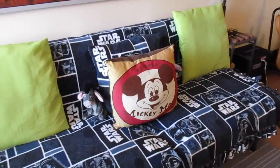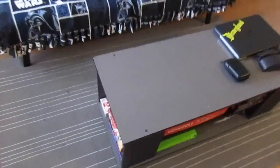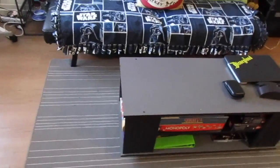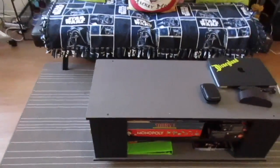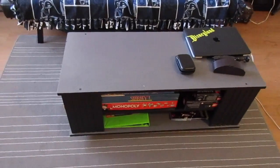You'll generally find guests and myself sitting on this couch and using this table as an eating table or desk. It's pretty much used every single day for just about every reason a table could be used for. And it's on wheels, so you can move it — do whatever you've got to do.